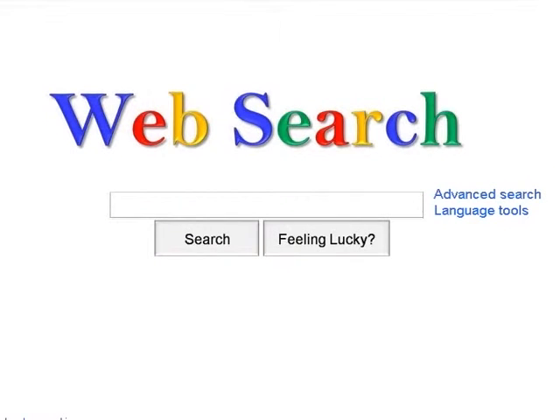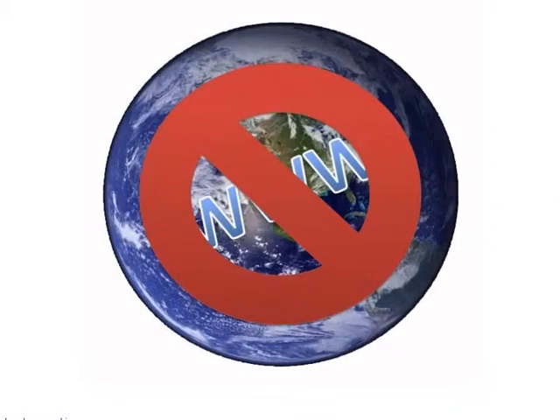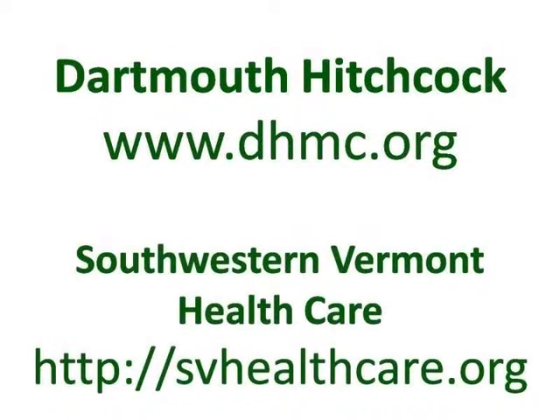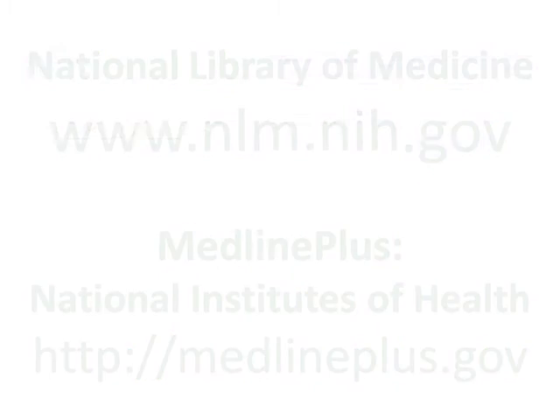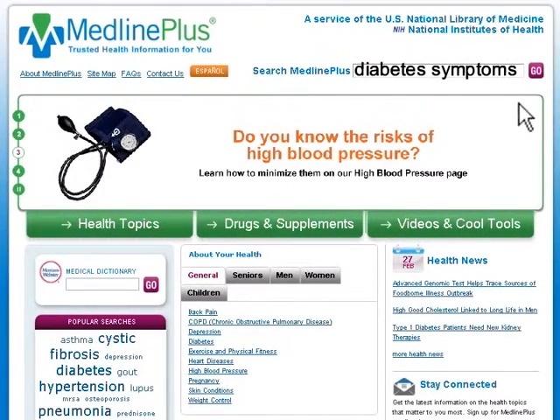So rather than using a web search engine to find information, you may want to start by identifying credible health websites and going to those sites directly, rather than taking your chances by searching the whole web at once. You can find credible health websites by visiting your local health center or hospital website, or by going directly to National Medical Institute websites such as the Library of Medicine or MedlinePlus. Identifying credible health websites and searching just those sites directly will take some of the guesswork out of finding health information on the web.